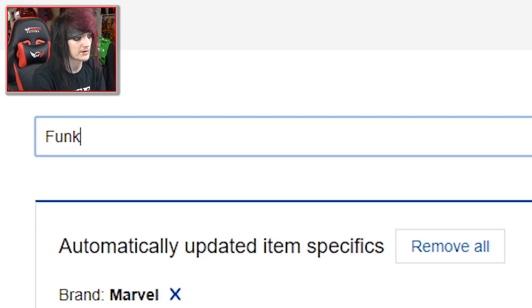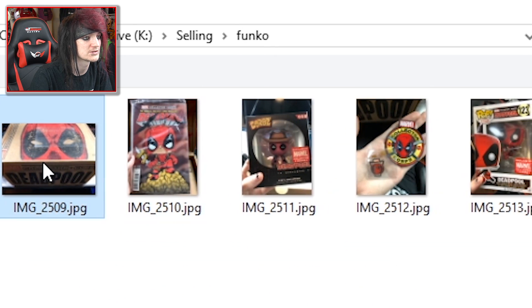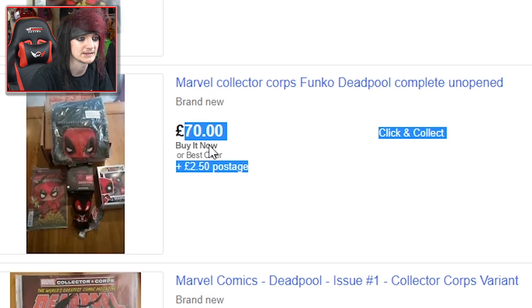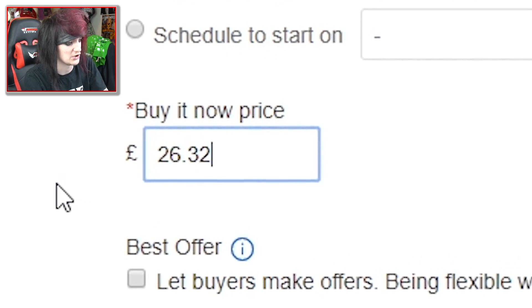Let me see how much they actually go for. The Funko Pop alone is £17, so you're going to get a very good deal. £26.32 — anyone that wants it, go get it, it's linked in the description. Once it's gone, it's gone.